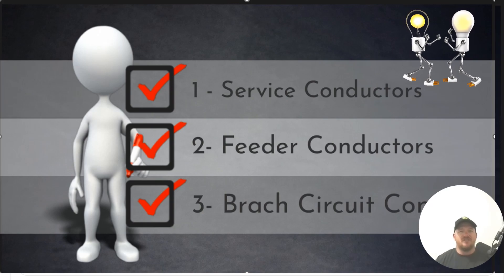If you search 'different types of conductors, Electrical Code Coach,' I've got a really detailed study on this, but I thought it would be a great time to recap.